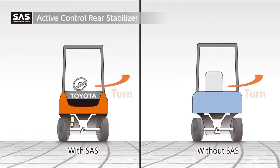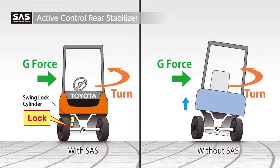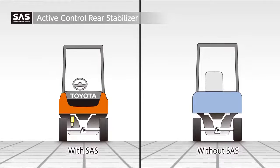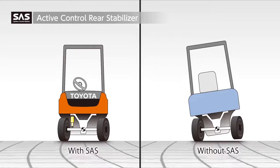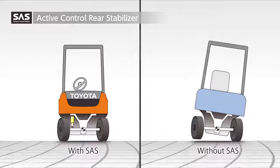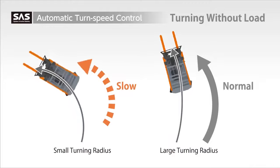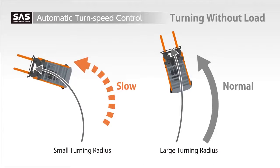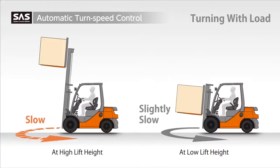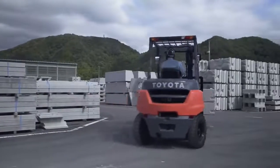During turns and when carrying high loads, the Active Control Rear Stabilizer activates the swing-lock cylinder to lock the rear axle. SAS helps stabilize the truck during maneuvering. In addition, the automatic turn speed control detects the turning radius and slows the truck automatically when necessary. It also automatically regulates turning speed when loads are carried. These functions provide outstanding turning stability.